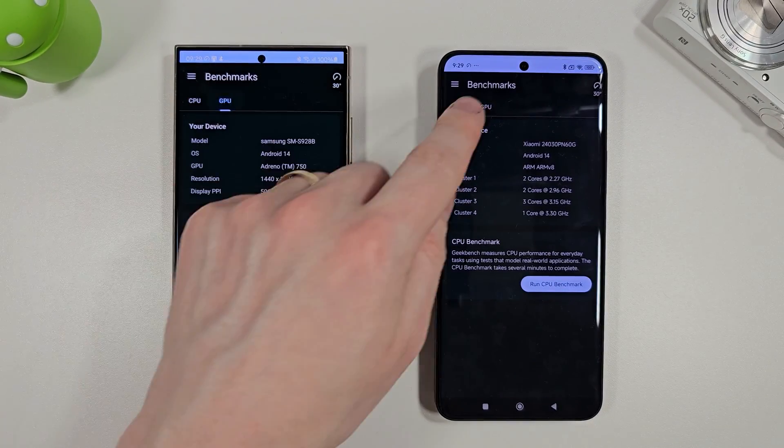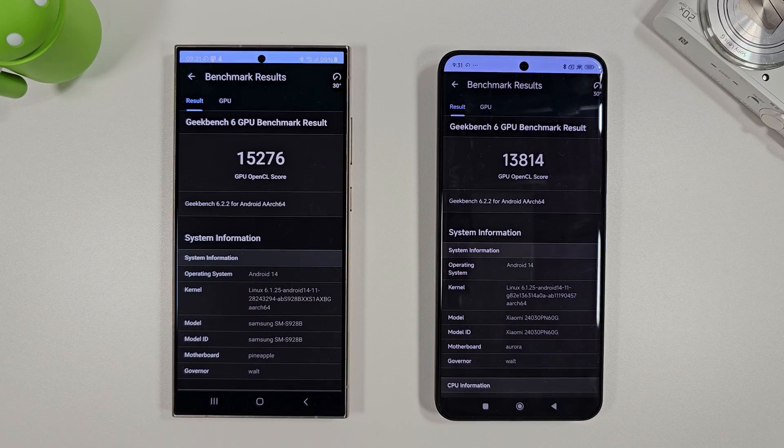Let's move on to the GPU test and see how they do there. The GPU scores are in and the S24 Ultra is actually 10% faster than the Xiaomi 14 Ultra — very interesting results there.